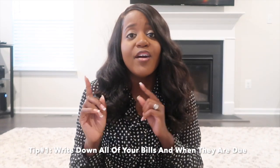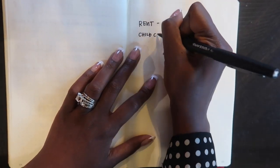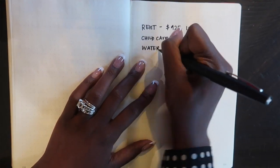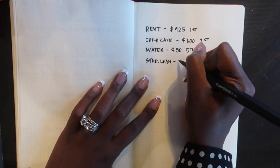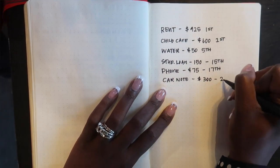So how do you get started? The first thing is to write down all of your bills and when they are due throughout the course of the month. I like to do this on my monthly calendar spread in my planner, but if that doesn't work for you, you can write it down in a notebook or add it to your calendar — you just need to make sure you can see the entire month at one glance.